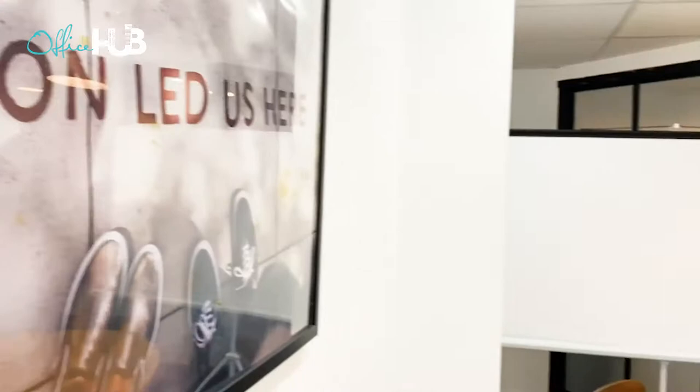We also have a few meeting rooms in this space. This one fits 10 to 12 people. It is equipped with a whiteboard, projector, and screen.